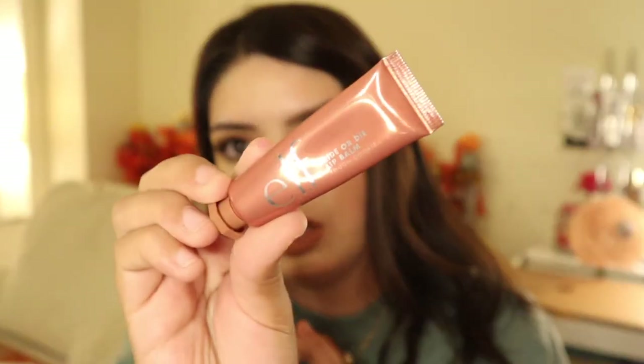Another e.l.f. product I've also been enjoying is the Ride or Die Lip Balm in the shade Tough Cookie. It feels very moisturizing on the lips and I like how it gives you just a little bit of color. The only thing I don't like about it is the applicator — you kind of just have to apply it like that and it's very hard. I wish they would have put an actual applicator on it.